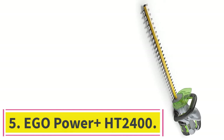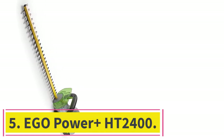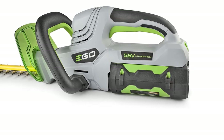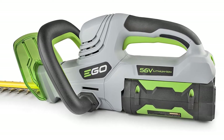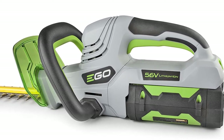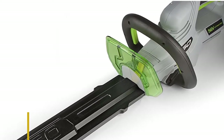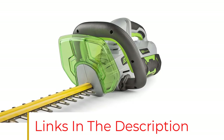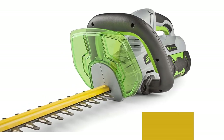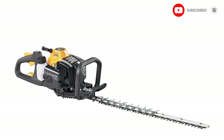At number 5: EGO Power Plus HT2400. Boasting cutting power equivalent to that of a gas fuel trimmer, the EGO Power Plus HT2400 runs solely on a 56-volt arc-lithium-ion battery that lasts up to one hour. Offering less vibration so you can work longer without feeling fatigued, these 24-inch dual-action, hardened steel blades make clean cuts. Made from weather-resistant material, this tool may outlive other similar models, since it's protected from all sorts of conditions.